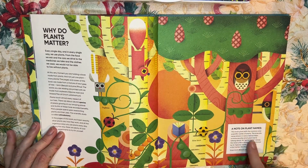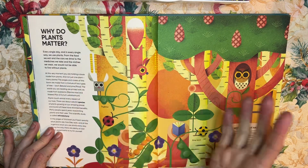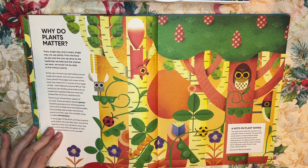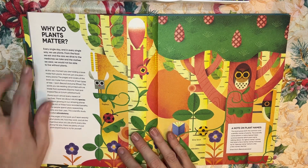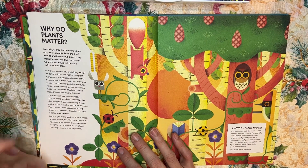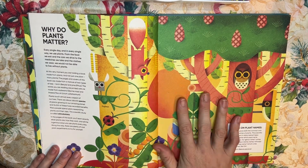The artwork is amazing and there are little facts in boxes throughout. If you're a teacher or a homeschool parent, you can arrange a lesson around this — it's introducing kids to why plants are important, why plants matter, why they're important to our bodies, and why they're important to the planet.